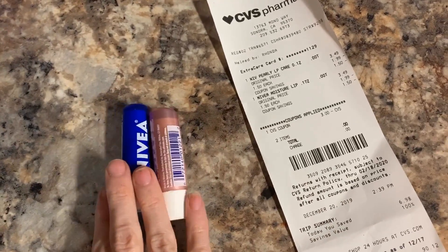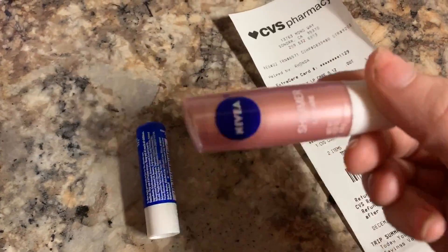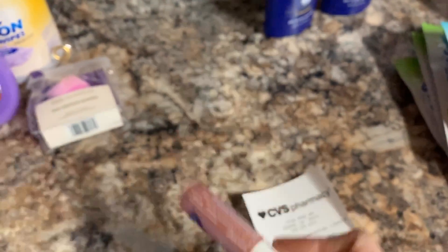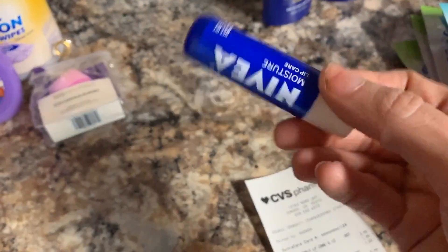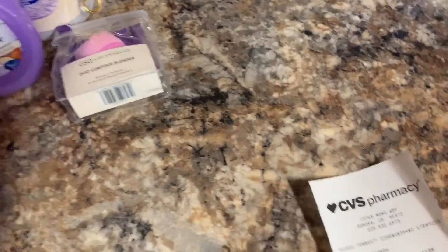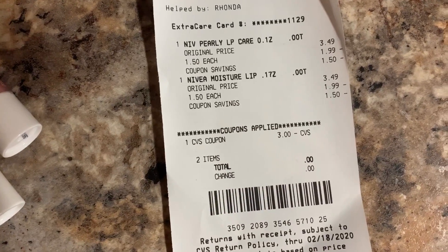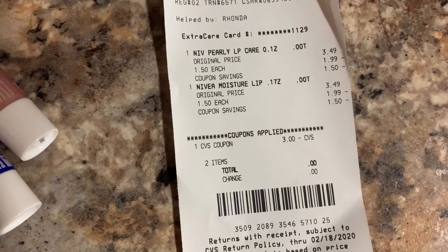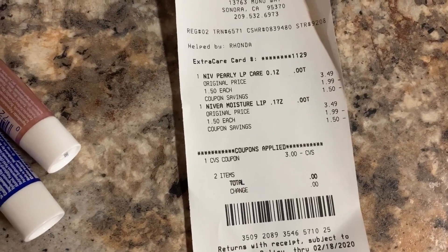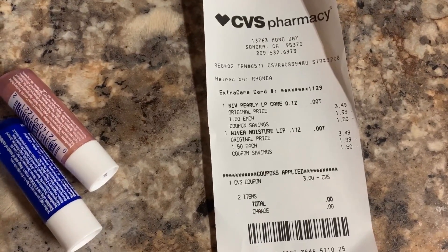My third transaction was very simple. I really wanted to try these — they look so cute, and I cannot go anywhere without ChapStick. I got Shimmer Nivea Lip Care and then the regular one. They were on sale for $1.50 each, and I rolled a $3 extra buck, so I didn't have to pay anything. Which is kind of weird to me, because on every other transaction I had to pay tax — but this one I didn't. Does that make sense to anybody? Because it sure doesn't make sense to me.